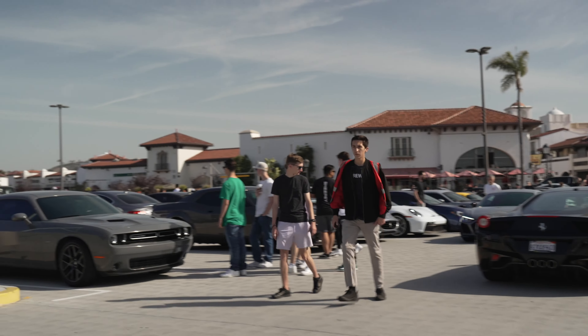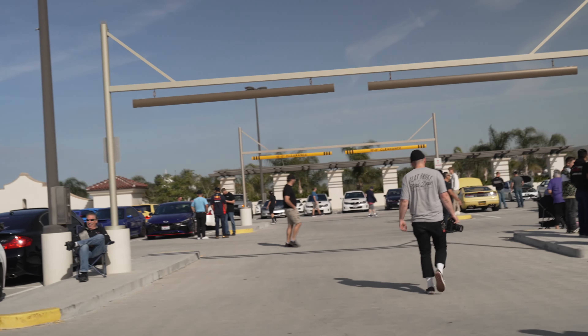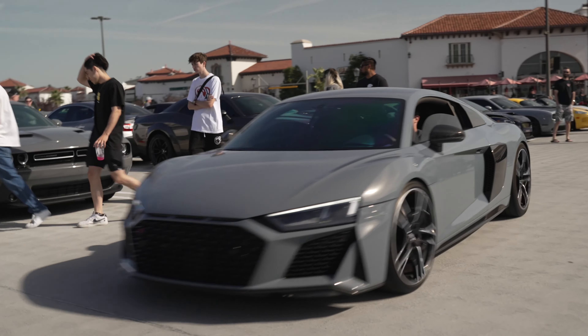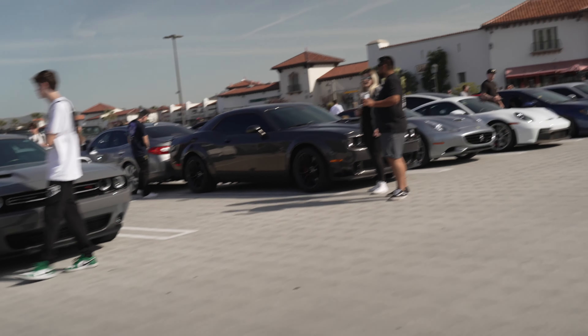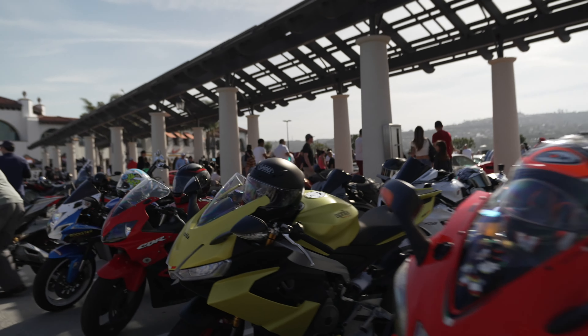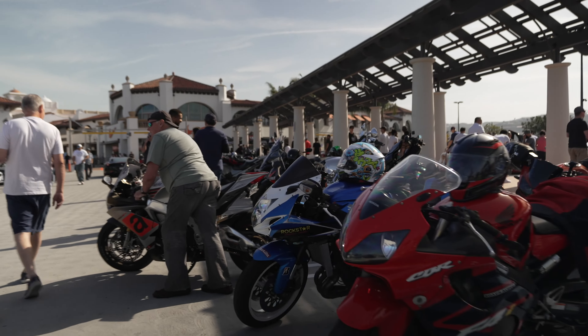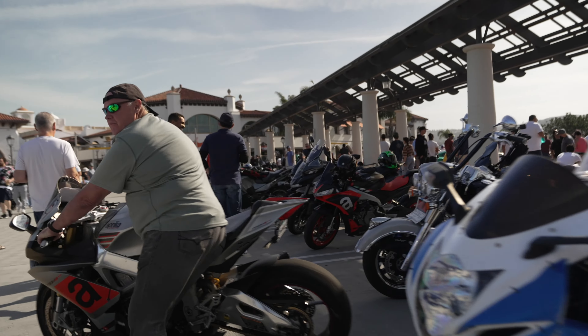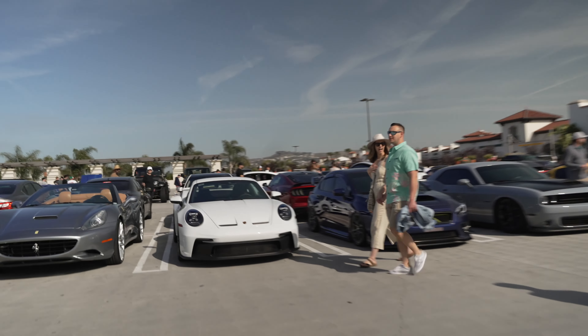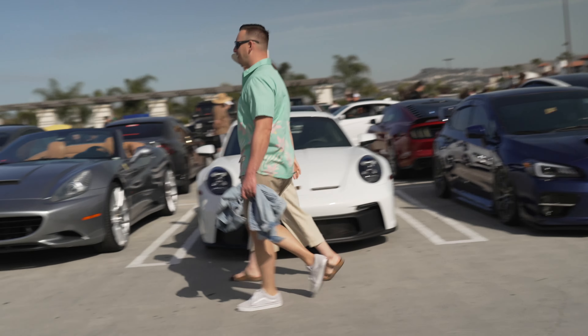So this is South OC Cars & Coffee. It happens every Saturday from 9 to 11 at the San Clemente outlet. If you're a car enthusiast or just want to take a walk with a dog, this is where you need to be on Saturday. John Chow from JohnChow.com — thank you very much for watching. If you enjoyed this, please like and share my video, subscribe to my channel, and I'll see you guys next time.